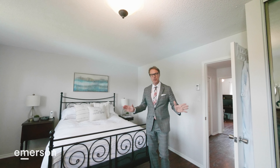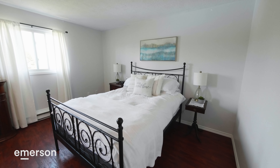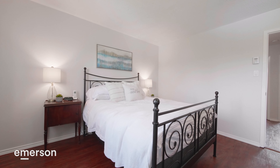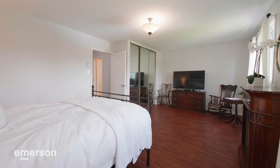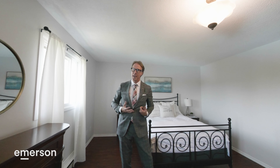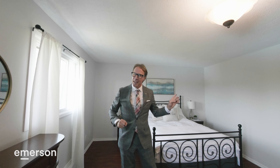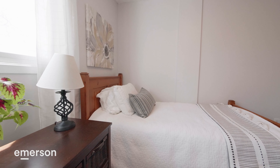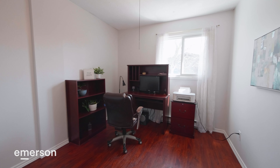Stepping into the primary bedroom — look at the width. It is the full width of the unit. We have a queen-size bed, side tables, but we also have this lovely sitting area. Once again, more northern light fills the space. Then we have two more bedrooms that are equally proportioned, also with oversized closets and tons of storage.